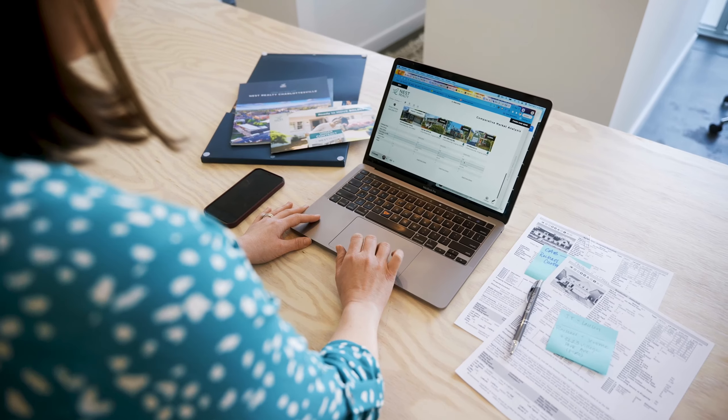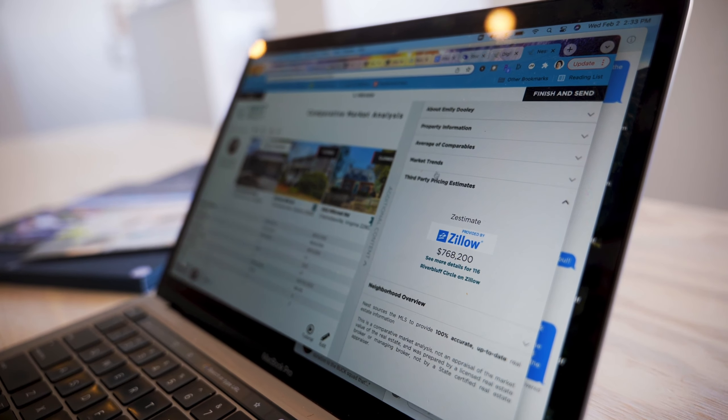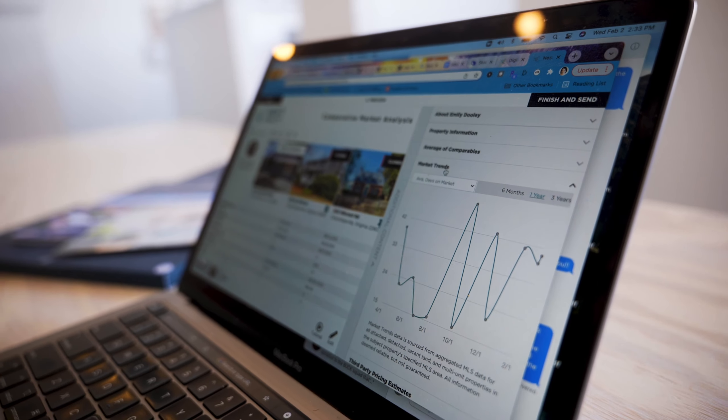One of the greatest aspects of our Digital CMA is that it's custom-built to Nest, custom-branded to Nest, and none of our competitors have it. This is something built for us, by us.